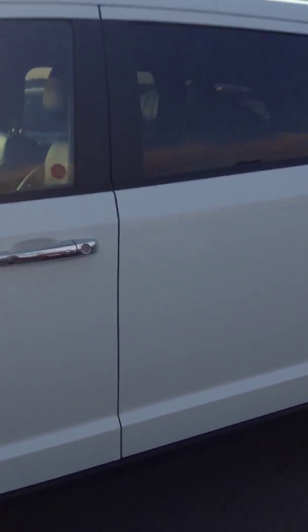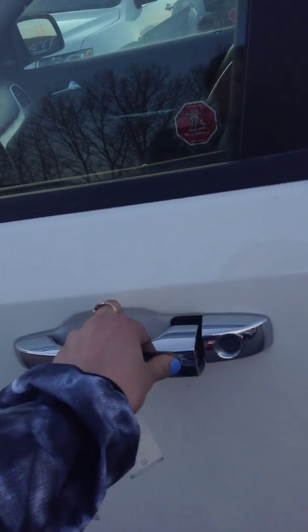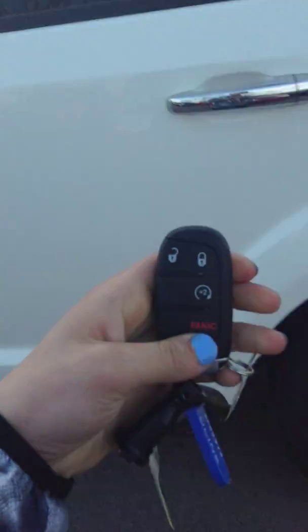You have your fog lights there. Going around the side, you do have your keyless entry. So if your key fob is right next to it, it'll just unlock like that just by being close. You do have the remote start as well.